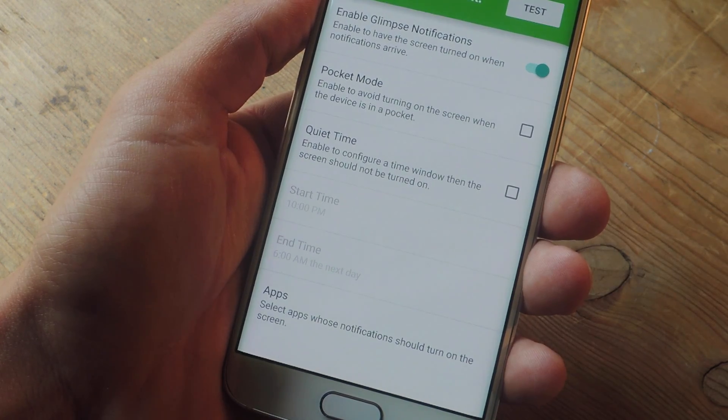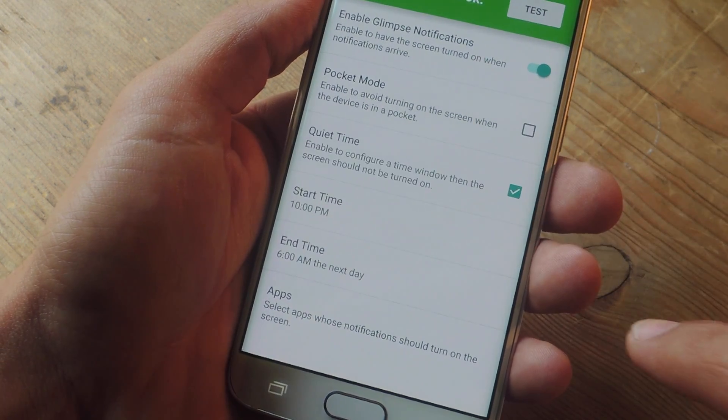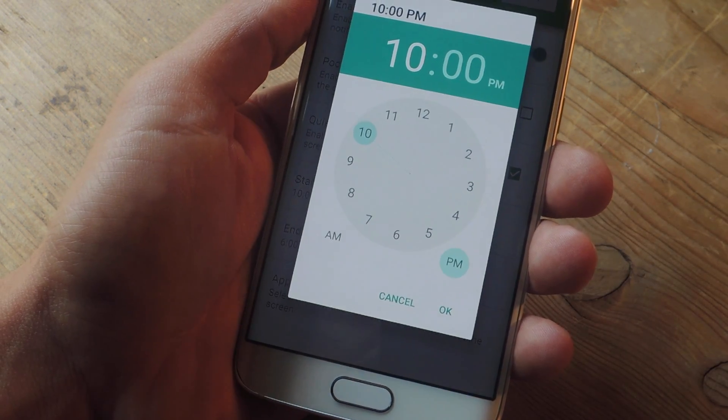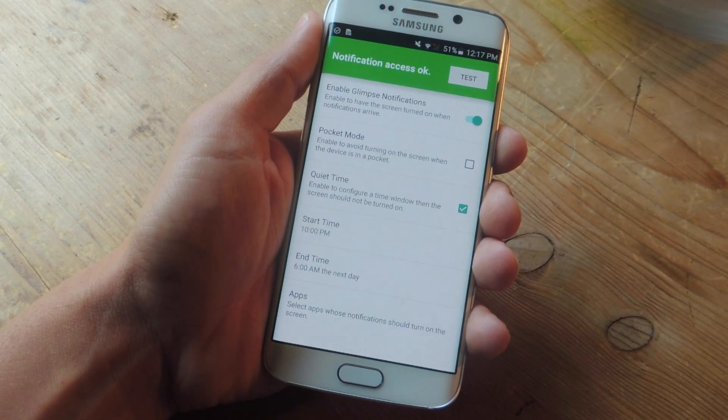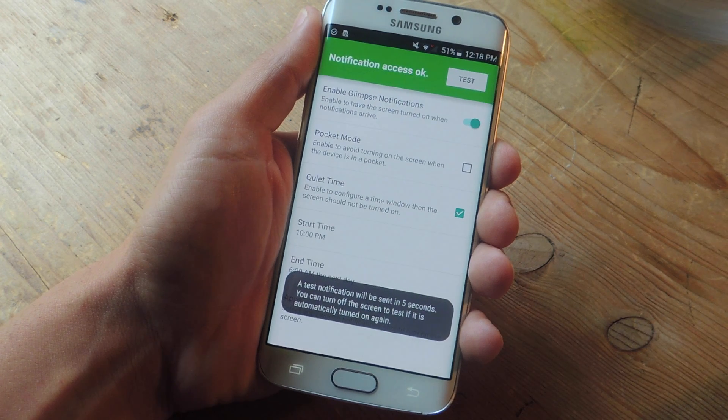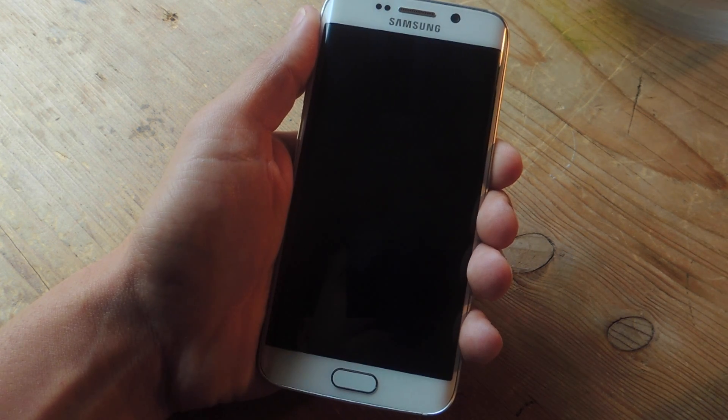Then there's quiet time. As you can imagine, this allows you to set some parameters for quiet hours that will disable this application. Once you're ready to go and you want to test it out, hit that big test button, lock your device, and you should get a notification within five seconds.